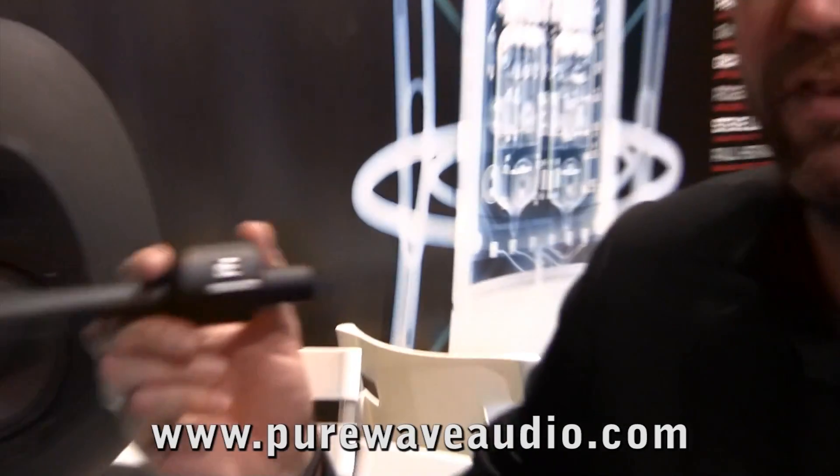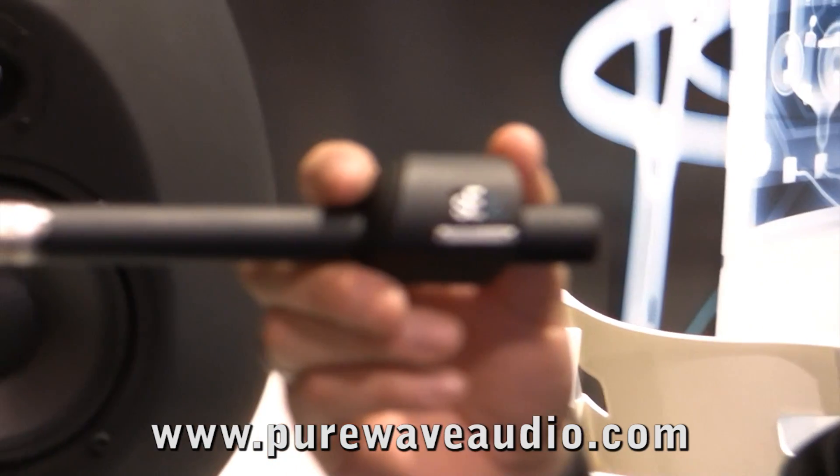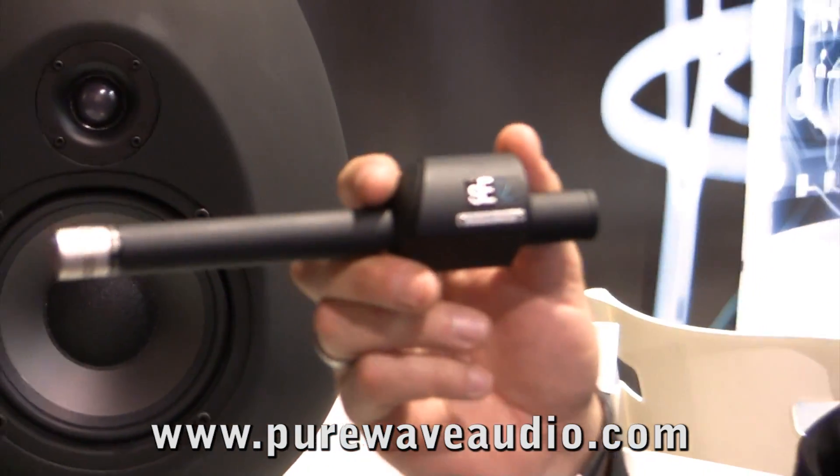Hi, I'm James from SE Electronics and this is the latest collaboration between ourselves and Mr. Rupert Neve. This is the SE RN17 Pencil Instrument Mic. This has been in development now for about two years — ever since the launch of the RN1, in fact before the launch of the RN1, we've been working on this microphone.